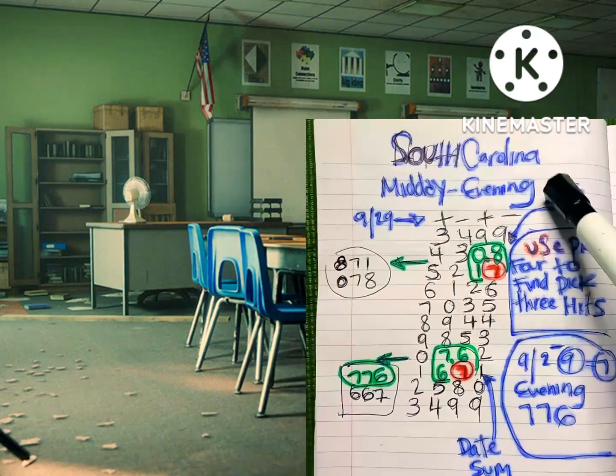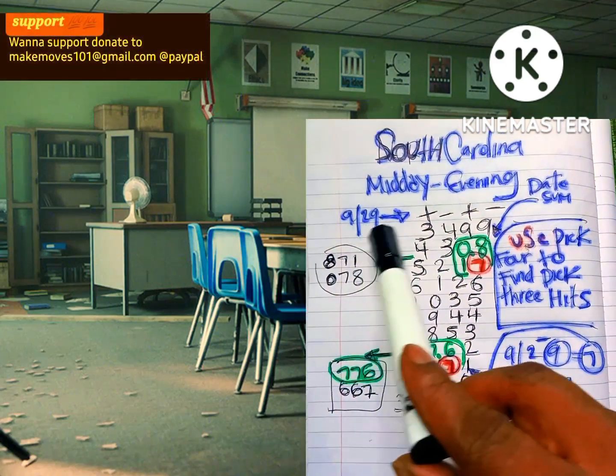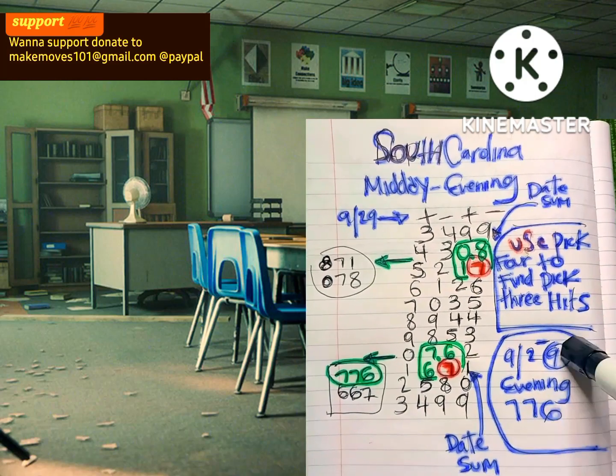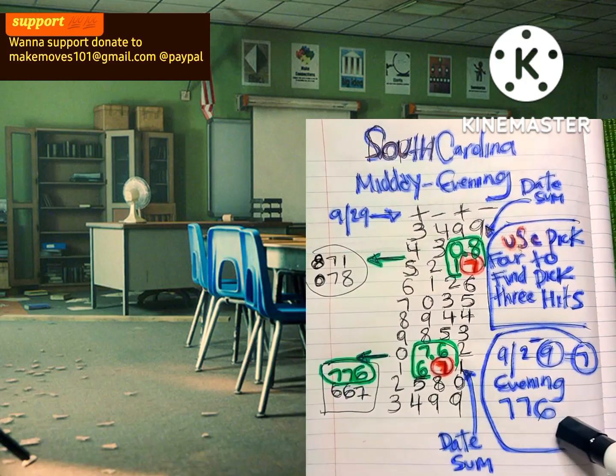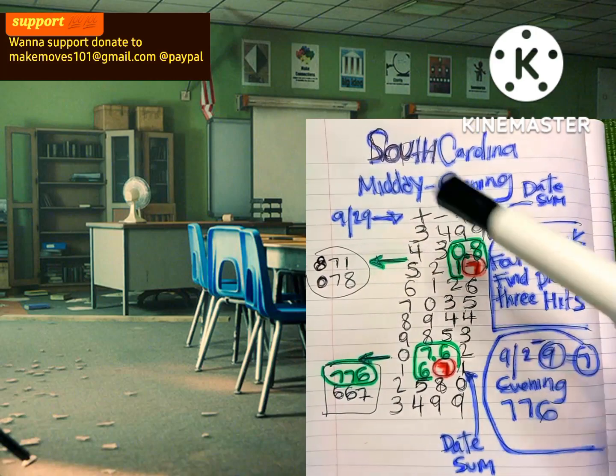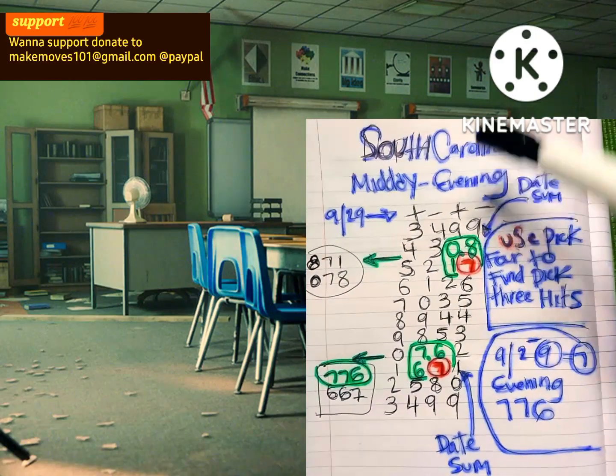We're gonna use South Carolina. Midday, they had 3, 4, 9, 9. I'm gonna show you how it's the evening — 7, 7, 6 came out — minus using your date sum. So plus, minus, plus, minus works well.